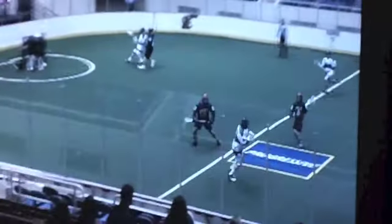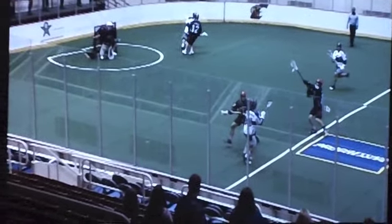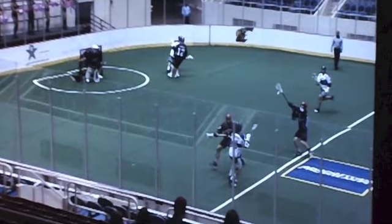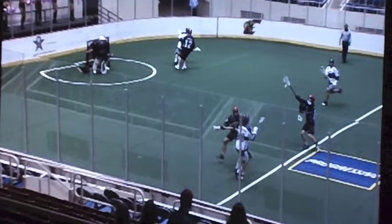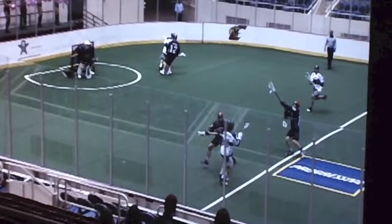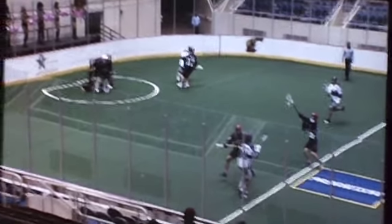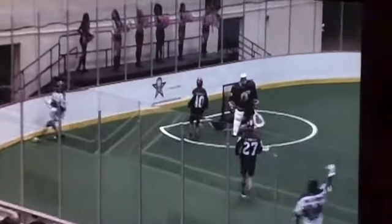So this first one here, the goalie makes a save and there's a quick outlet. As you can see, this defenseman went out to play the ball carrier. We already had a guy out here and somebody sneaking in the back side. One of the things you always have to be aware of is the box side — there are people constantly subbing on and off. You almost have to assume there's always going to be somebody coming off the bench. We went out to play the ball without having support behind, and that was one of the first goals for the Redding Rockets.